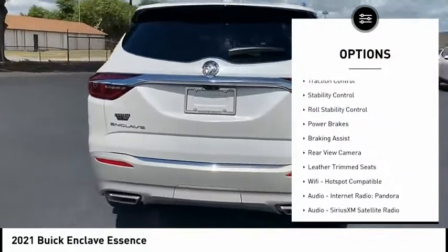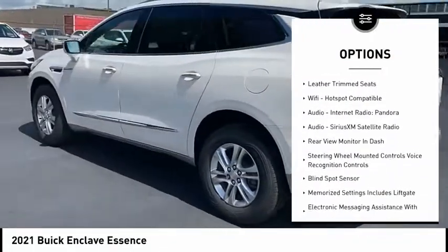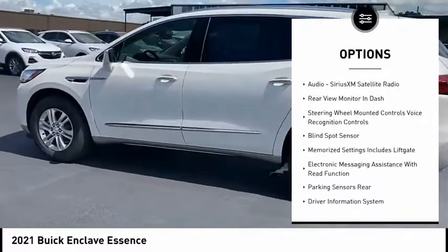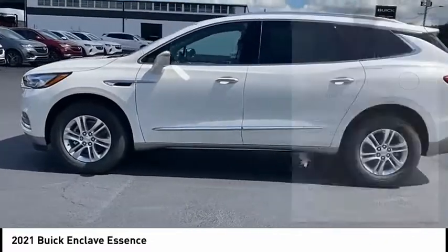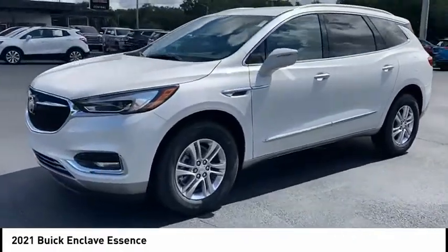Remote engine start, traction control, stability control, roll stability control, power brakes, braking assist, rear view camera, leather trim seats, Wi-Fi hotspot compatible, audio, internet radio, Pandora.